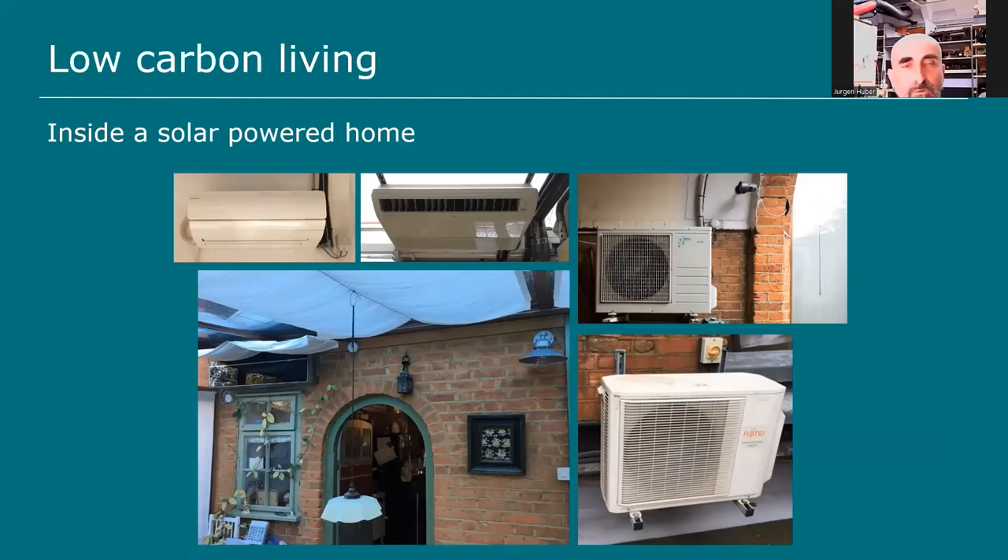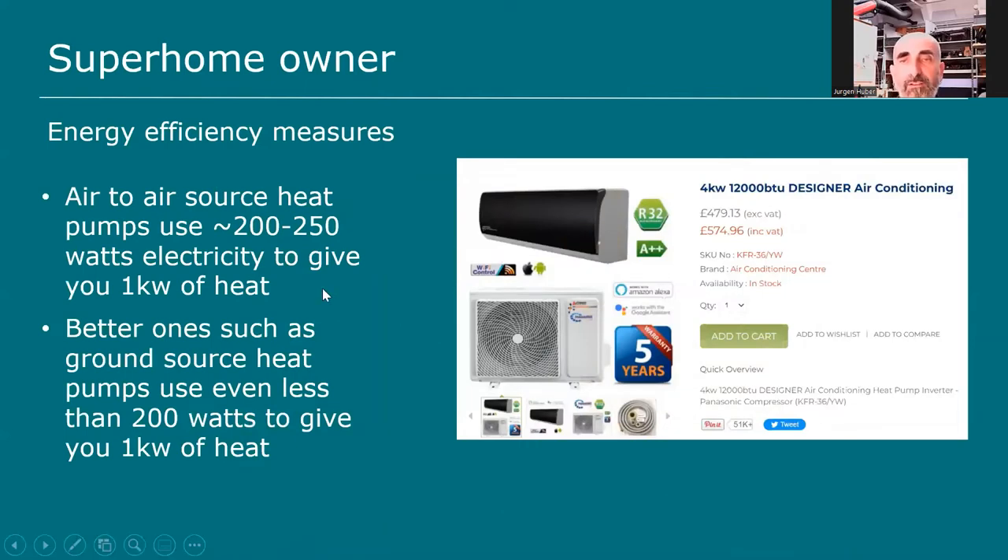Here you can see my air-to-air source heat pump — it's essentially an air conditioning unit. The outdoor condenser unit is here, and the indoor unit — the blower — heats or cools my conservatory, which then heats the whole downstairs. I have good low-e double-glazed argon-filled windows — I didn't go for triple glazing as it would be too expensive. The indoor unit in my workshop has been here for about 15 years and doing its job ever since.